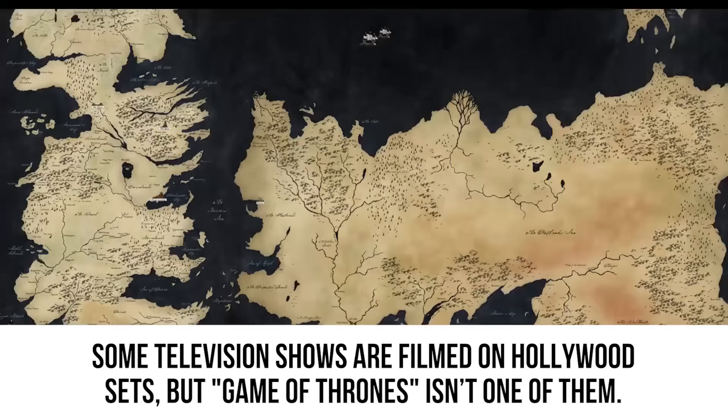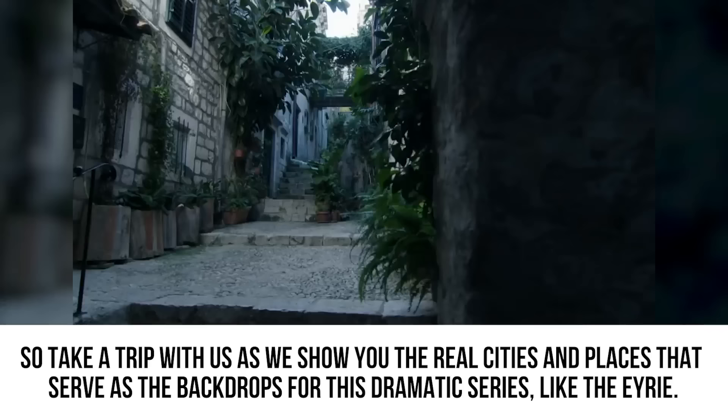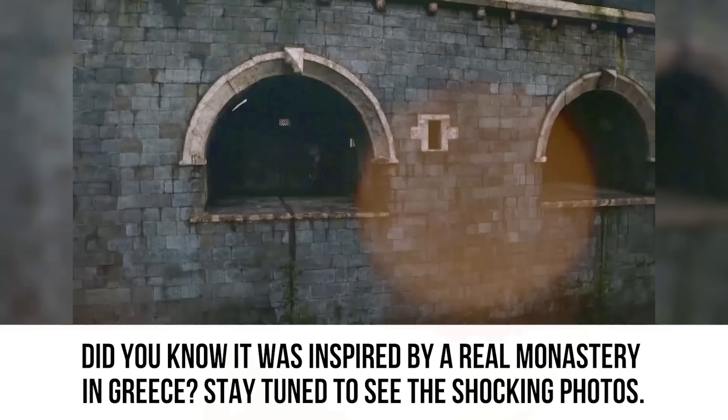Some television shows are filmed on Hollywood sets, but Game of Thrones isn't one of them. The HBO series takes place in the fictional continents of Westeros and Essos, and many of the locations exist in real life. Take a trip with us as we show you the real cities and places that serve as the backdrops for this dramatic series — like The Eyrie, which was inspired by a real monastery in Greece.